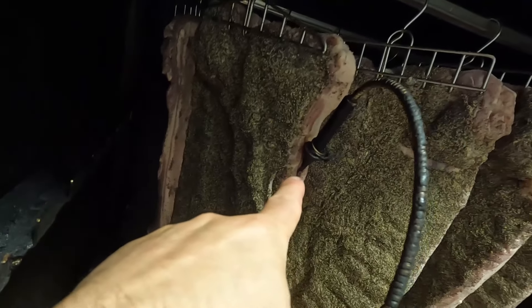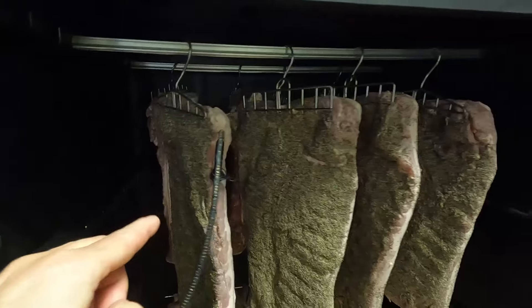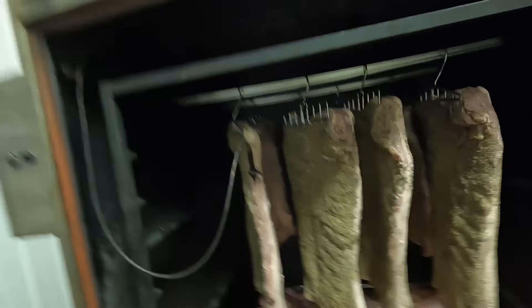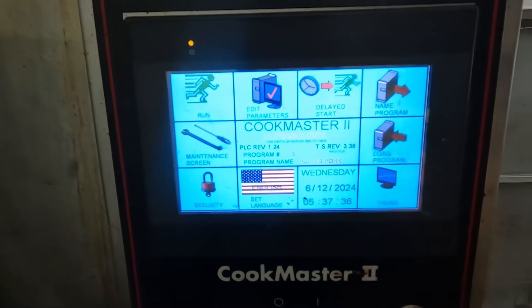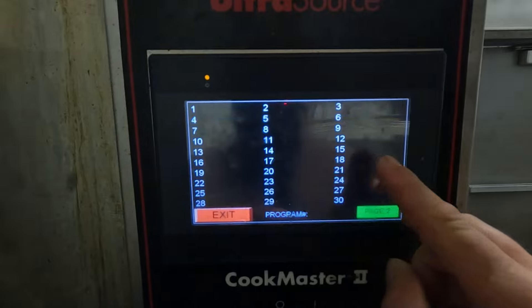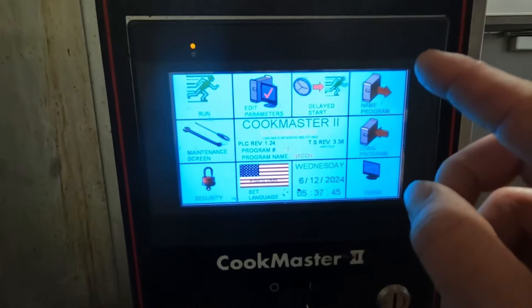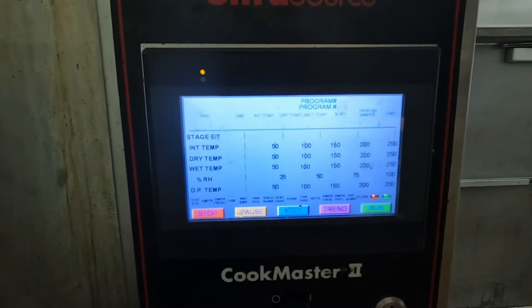I take my temperature probe and stab it in the thickest part of the thickest belly I can find. We didn't do a whole lot of hogs this week — when you're short-staffed it sure doesn't help, you do what you can. Get that thing shut. The nice thing about this machine — load program, bacon's over here.